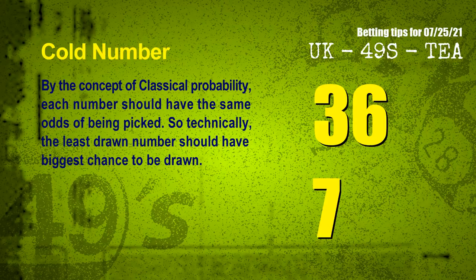In the end of this video, we have two more tips for you: cold numbers and overdue numbers. By the concept of classical probability, each number should have the same odds of being picked, so technically the least drawn number should have the biggest chance to be drawn. After counting thousands of results, the coldest two numbers for next draw are 36 and 07.